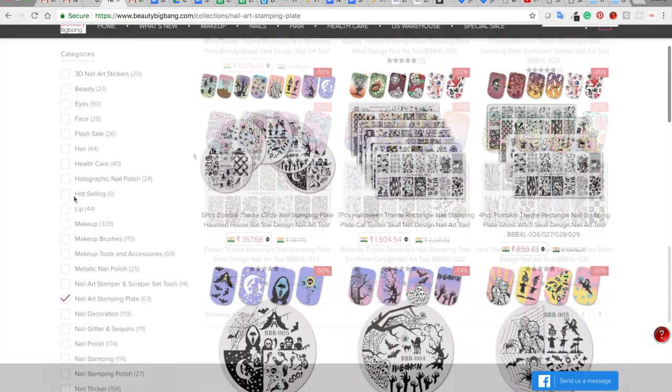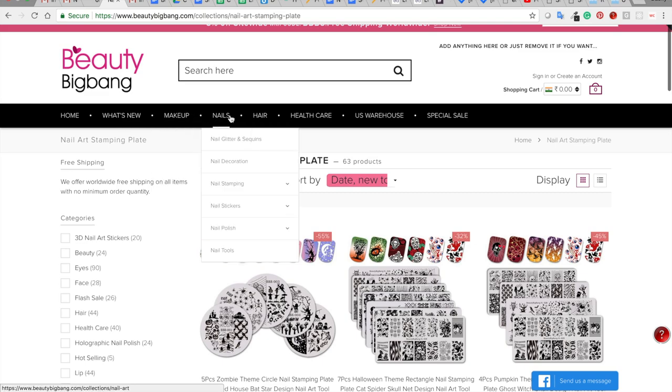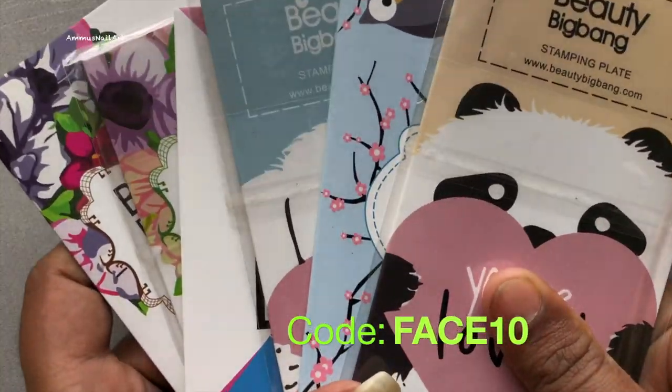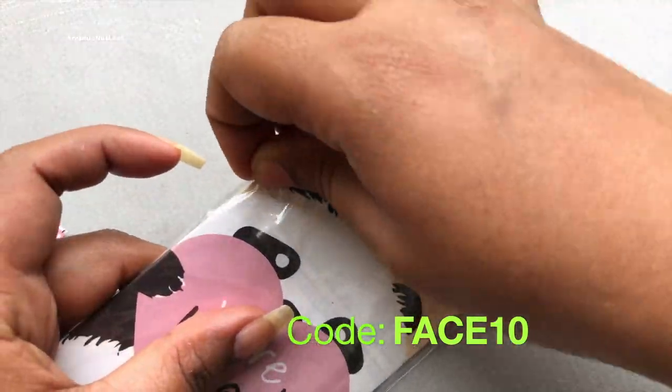You can check out their website — I'm going to put the link in the description box. If you want an additional discount, you can use my code 'face' for a flat 10% off on all the products. These are the stamping plates they sent to me, and this is a beautiful collection.